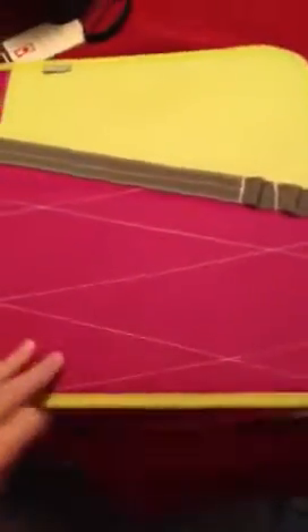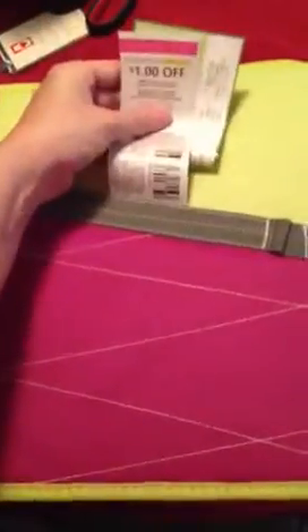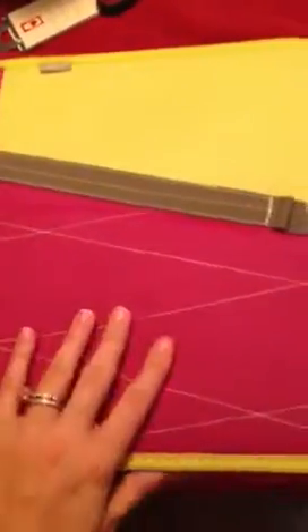It is a Mead binder, almost like one of those Trapper Keepers back in the day, but not as bulky. It has a nice little pocket up front, so I usually try to stick the coupons that I know I want to use in front, so when I go shopping they're right there. And I love that it zips, so none of this can fall out — that's really handy.